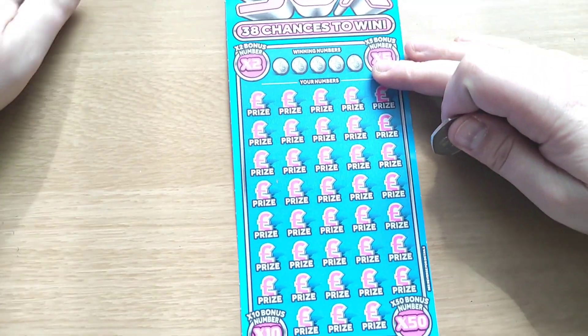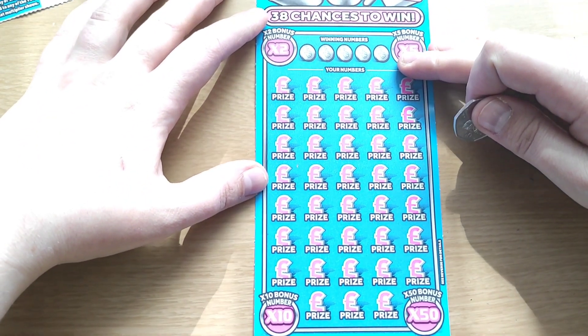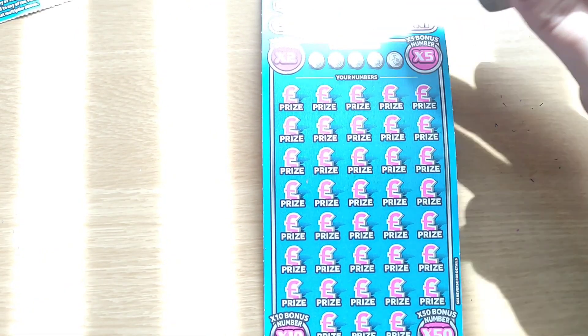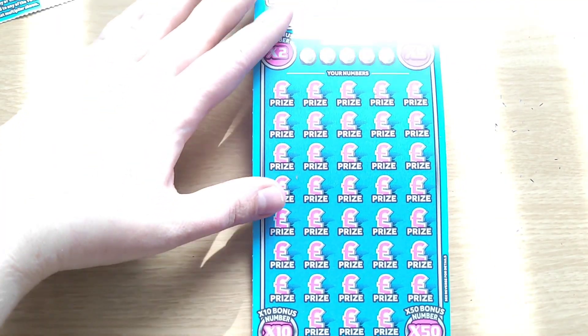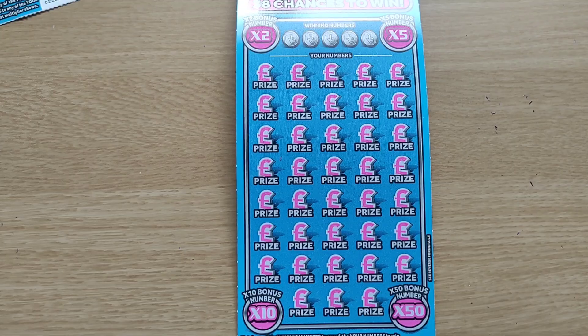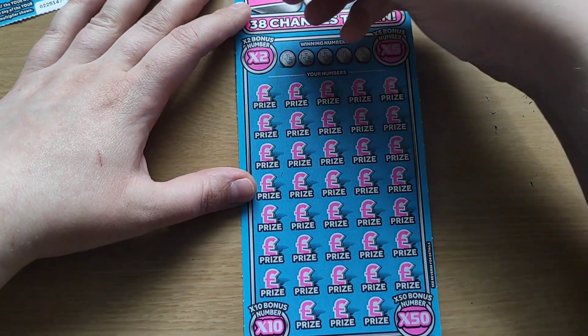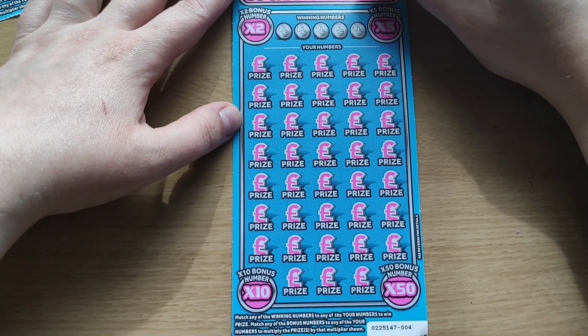Scratch card number four. Oh, it's getting sunny — just give me a minute, I'll try to do something about it. Okay, I think it's much better right now. Scratch card number four.